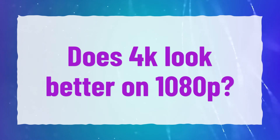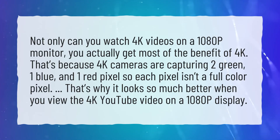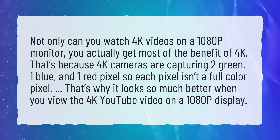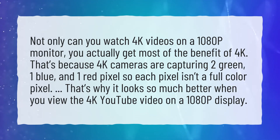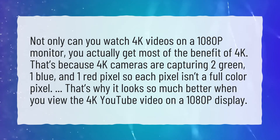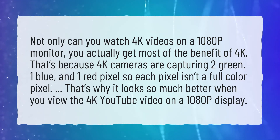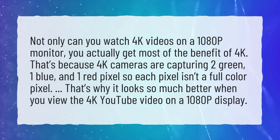Does 4K look better on 1080p? Not only can you watch 4K videos on a 1080p monitor, you actually get most of the benefit of 4K. That's because 4K cameras are capturing two green, one blue, and one red pixel, so each pixel isn't a full color pixel. That's why it looks so much better when you view a 4K YouTube video on a 1080p display.